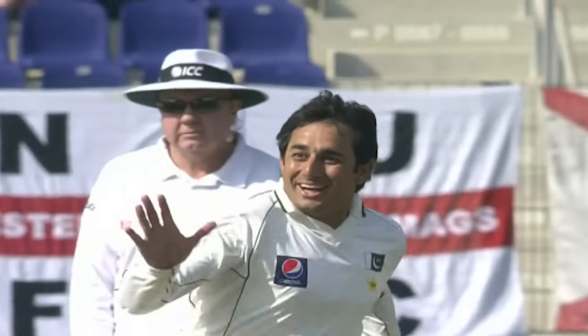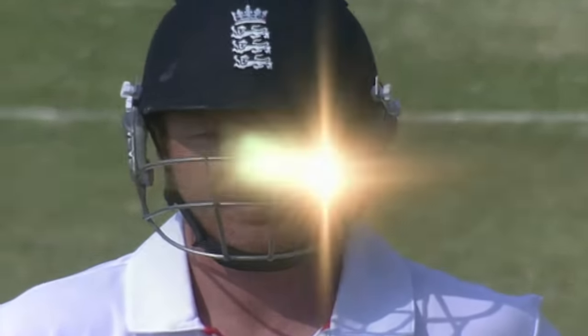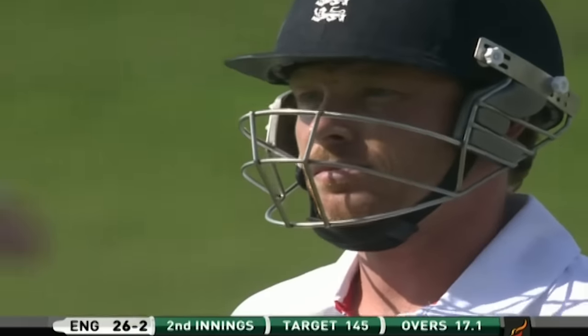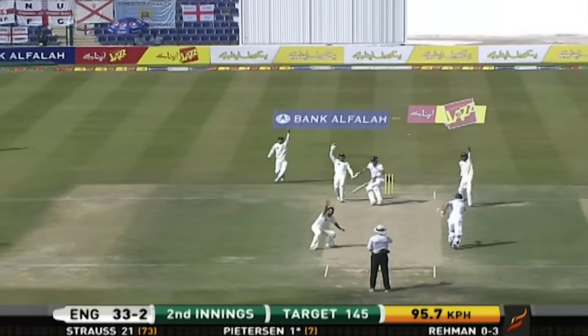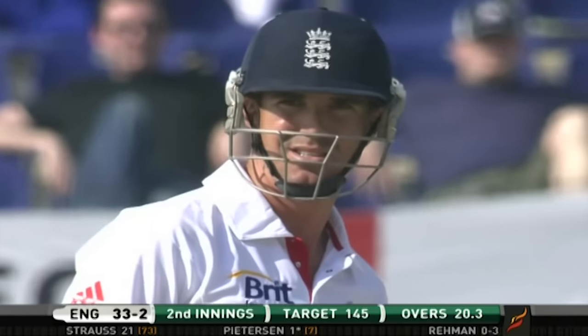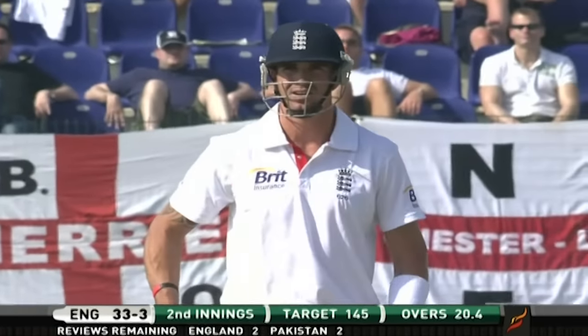Ian Bell is looking good, struggled in the last innings again — couldn't really control it. Gone through the legs and Pakistan are jubilant. A straighter one given by the umpire, the ball not spinning — across to Abdur Rehman who's done a fair bit of damage. Kevin Pietersen doesn't want to leave.